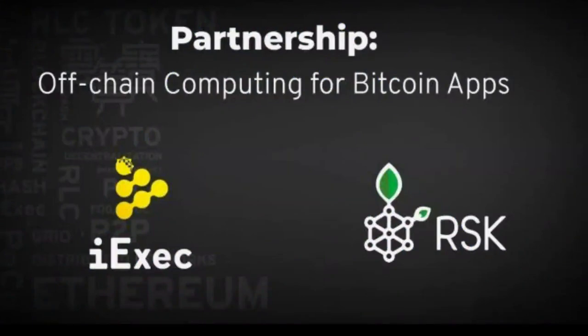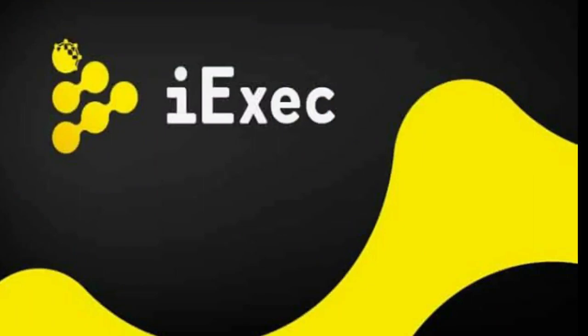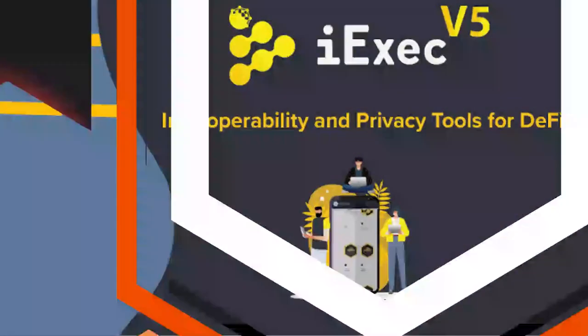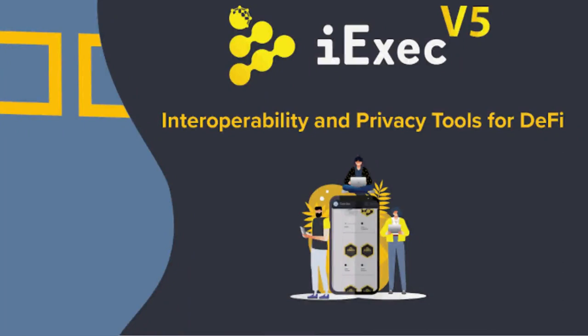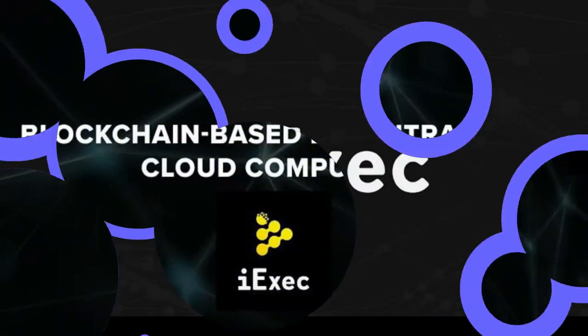In terms of utility, RLC is the exchange mechanism used on dApps built using iExec protocols, and is also used for distributing rewards to workers and dataset providers of the POCO consensus protocol. The coin is currently valued at $1.20, with a circulating supply of 81 million RLC, putting the market capitalization at $197 million.